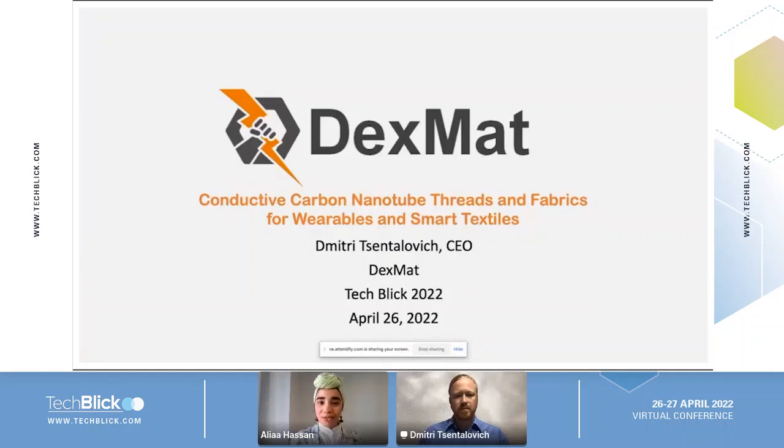Without further ado, let's start our session with welcoming Dr. Dimitri, the CEO of TechSmat and an expert in graphene and carbon nanotube and fluid processing solutions. He will present to us today about TechSmat technology, about high performance carbon nanotube for wearables and medical devices. So Dr. Dimitri, the stage is yours.